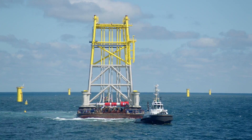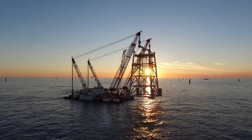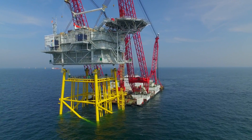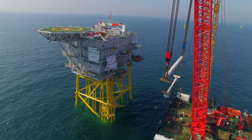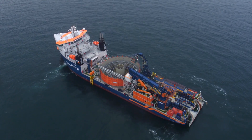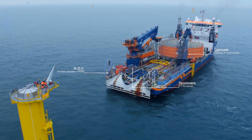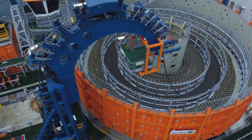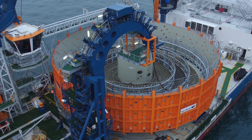During these MP and TP installations, the two OHVS support jackets are placed. On top, the OHVSs themselves are installed. These structures each connect to 75 wind turbines. The 150 connecting cables are installed by Van Oord's vessel Nexus. This cable-laying vessel has a customized deck layout that was developed in-house, based on the experience of previous projects and the most up-to-date technical advancements. With its 5,000-ton carousel, the Nexus can carry up to 40 kilometers of infield cable at a time.